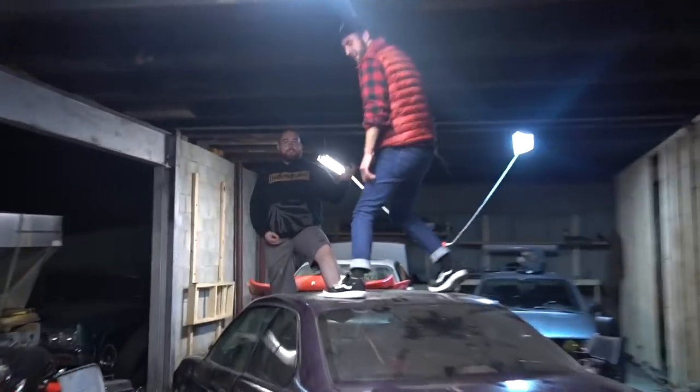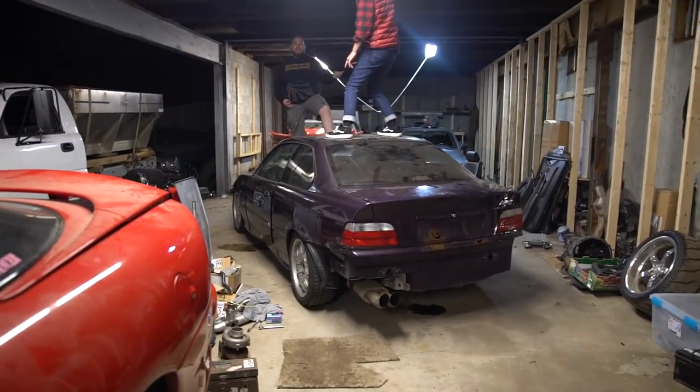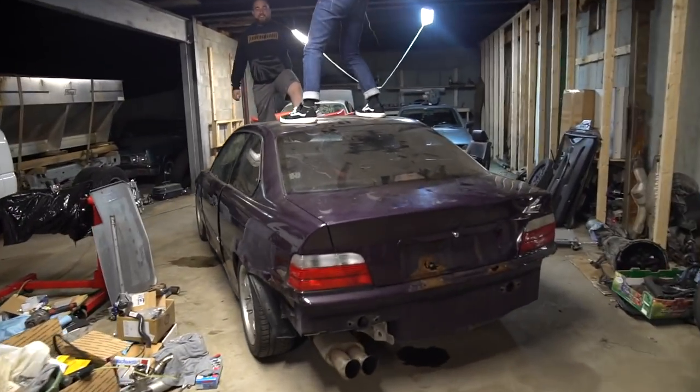It just feels good. I definitely want to do more to this car — I'm not done with it, don't think that. But in due time, I have to get the money and the time for that stuff. I'm going to restore it.